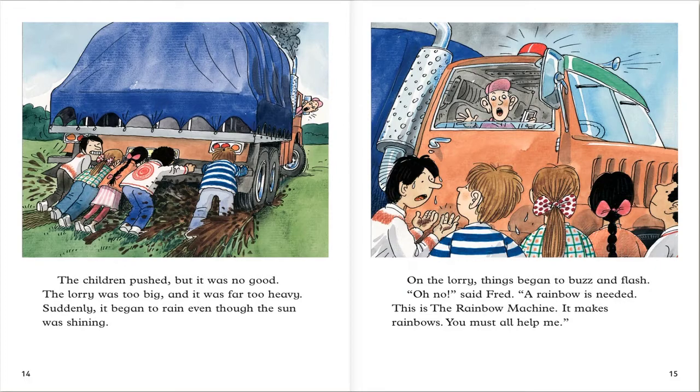Suddenly it began to rain, even though the sun was shining. Oh no, said Fred. A rainbow is needed. This is a rainbow machine. It makes rainbows. You must all help me.